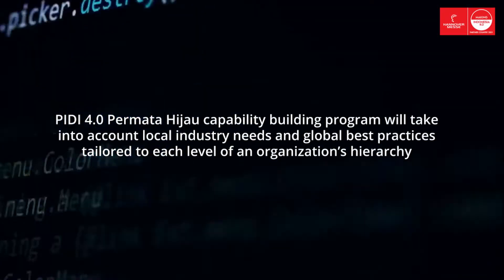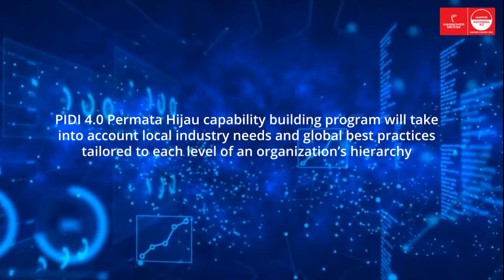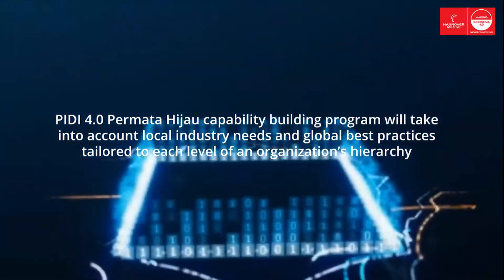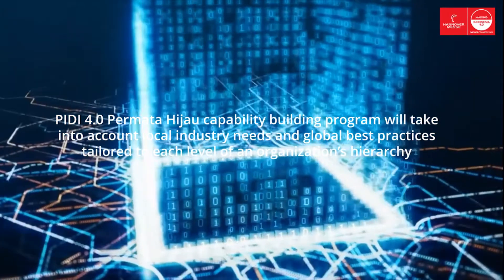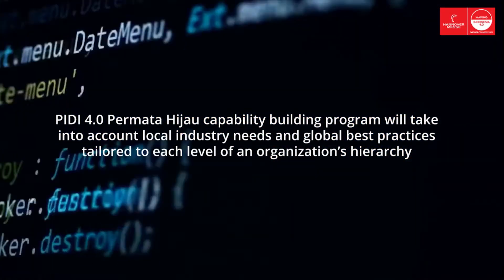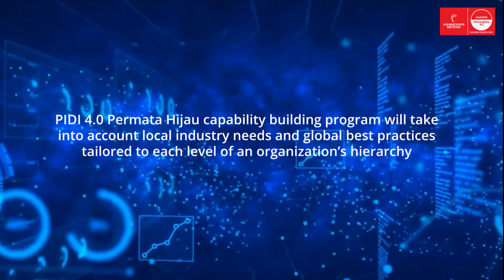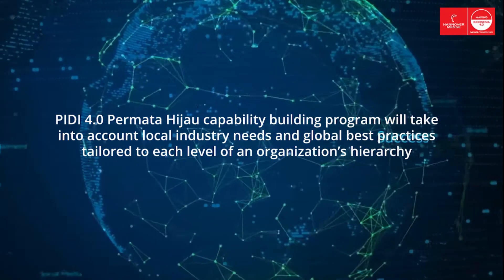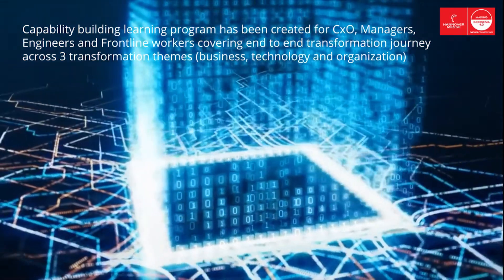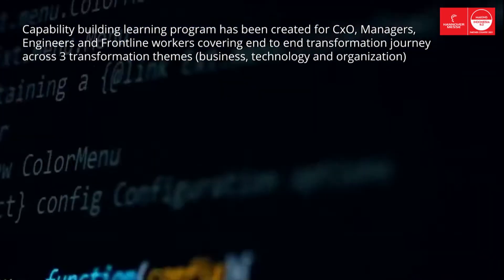The approach used to design PD 4.0's Capability Center is as follows: assess capability building requirements to understand local industry needs; benchmark global capability building best practices; collect available modules relevant to industry needs; blueprint a tailored capability building program for each organizational level; define delivery go-to-market strategy; and deploy the capability building program into local industry. Needs and global best practices are then tailored to each level of an organization's hierarchy.